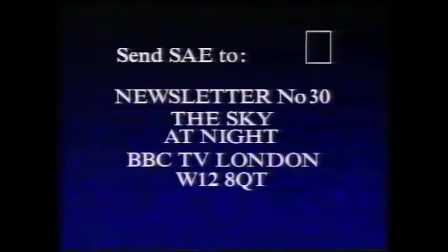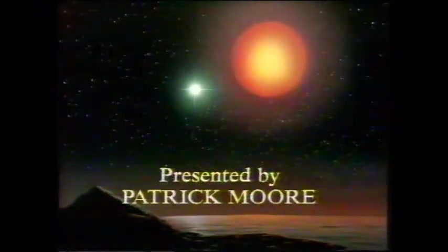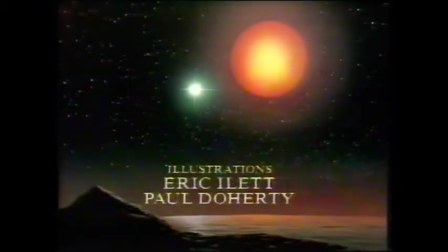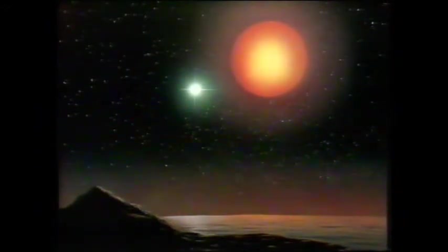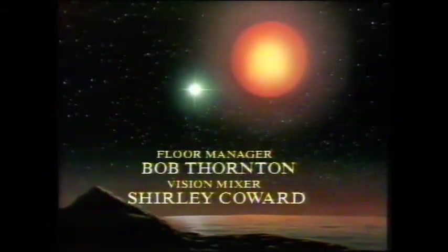So there's plenty to see in the summer sky. It's time now for our newsletter. If you'd like it, send your stamped addressed envelope to Newsletter number 30, The Sky at Night, BBC TV, London, W12 8QT. You can also find details on CEEFAX, page 186. Until next month, I'm going to talk to you about the Perseid meteors. Good night. Tonight's tour of the summer sky at night can be viewed again on Saturday evening at 5.40 on BBC2.